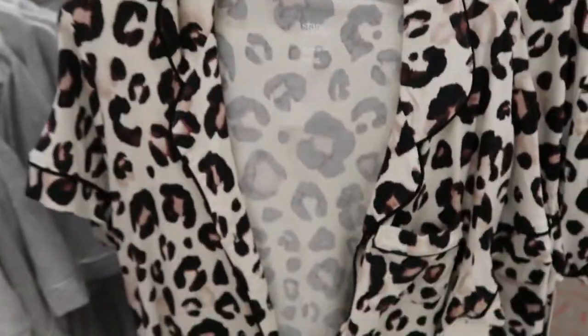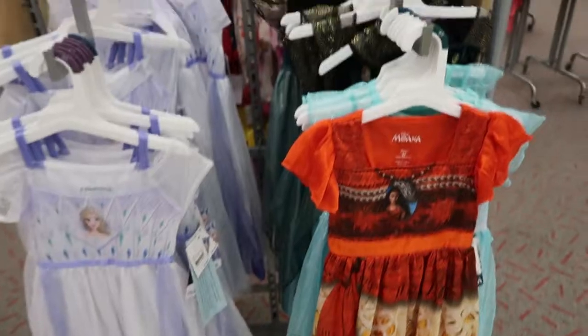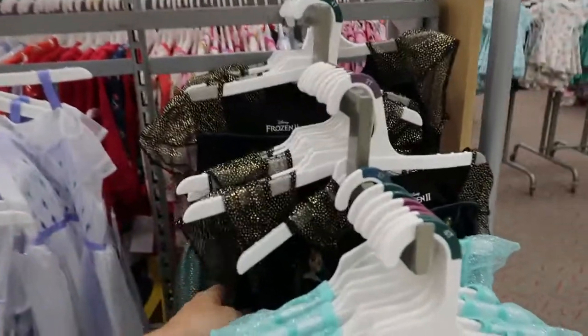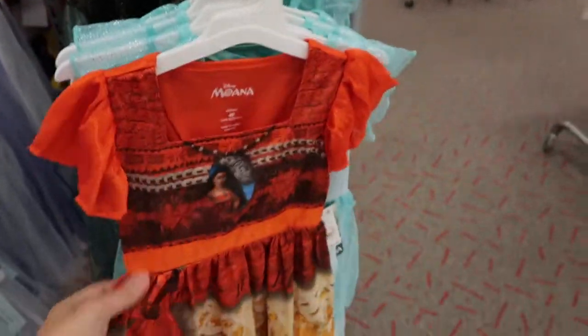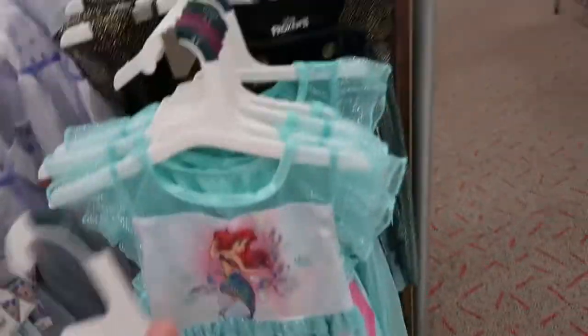This leopard one isn't like the Nordstrom one but it's still really cute. They also have for little girls cute nightgowns — the Disney princesses: Moana, The Little Mermaid, Anna, and Elsa. These are $16.99.